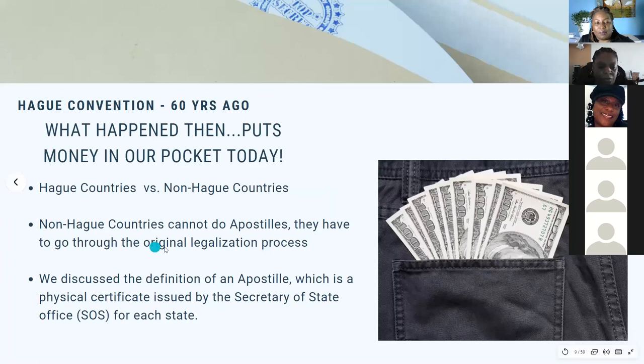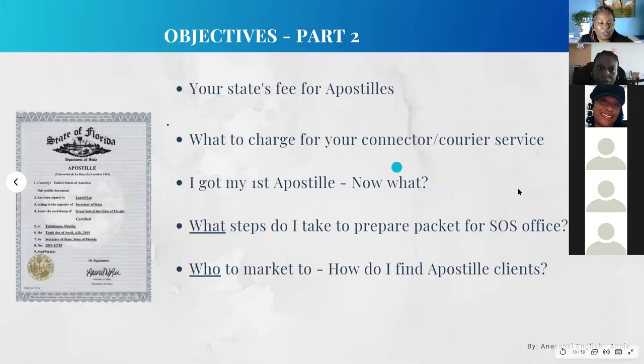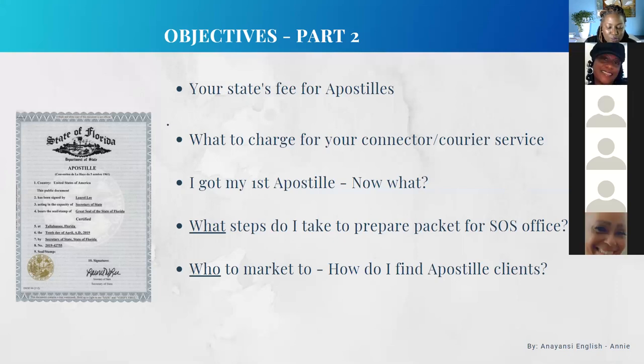The fees when you pay for it at your Secretary of State are not that expensive. What are you going to charge for your services? Do you itemize it or just give them one price? We'll discuss that. Some of you said you were excited and ready to start. So you get that call — what's the next step? When you're ready to prepare what you're going to send to the Secretary of State, or if you're going to drive it up if you live close by, what are you packing up? And finally, who to market to — how do you find potential apostille clients who don't even know they need you yet?